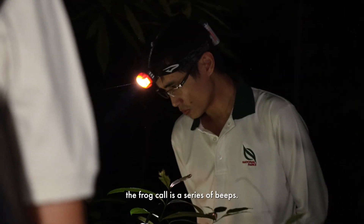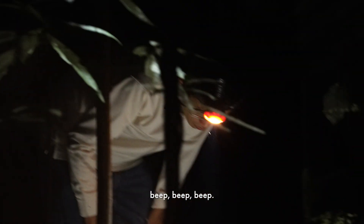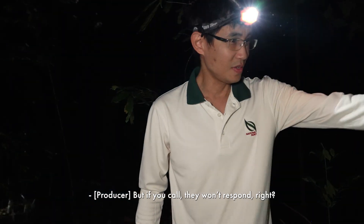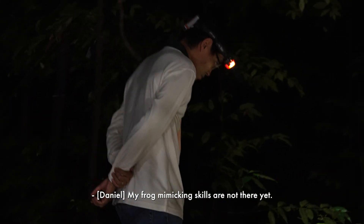For this frog, the call is a series of peeps — something like peep, peep, peep. But if you call, they won't respond. My frog mimicking skills are not there yet.